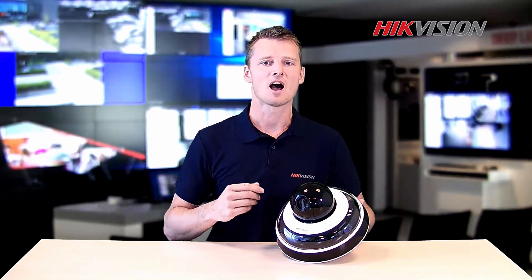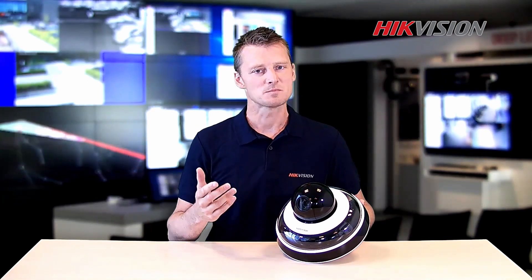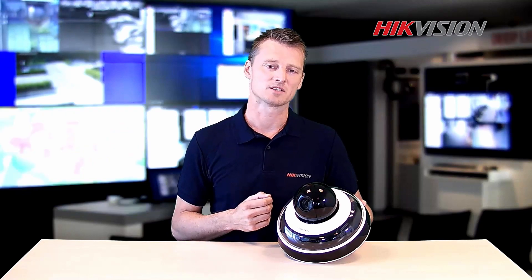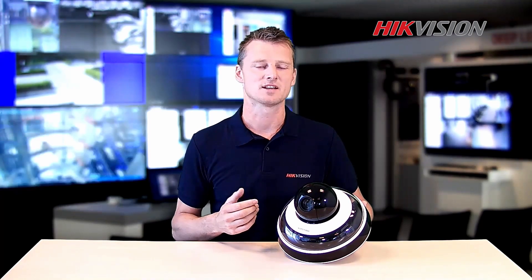With that in mind, High Vision innovated the all-in-one outdoor panoramic camera. This mini-camera is a single product that offers a complete solution, delivering both panoramic and sharp digital images. Enjoy simple and time-saving installation and maintenance.